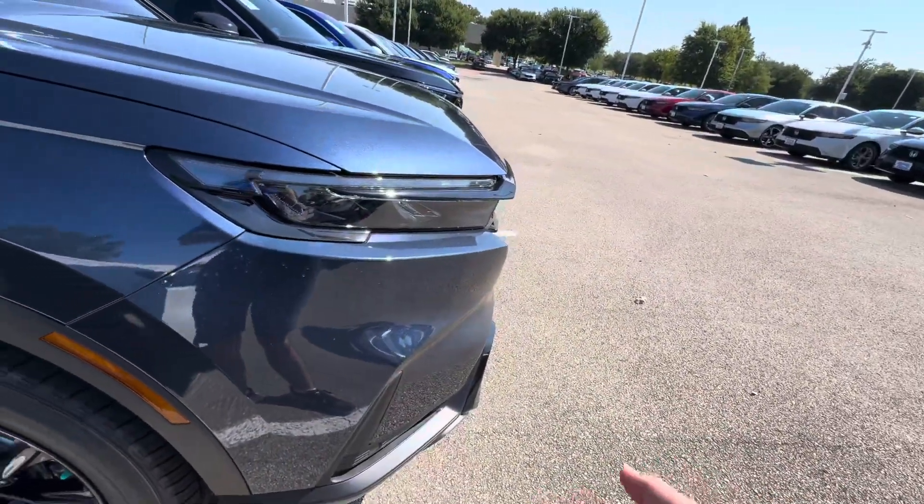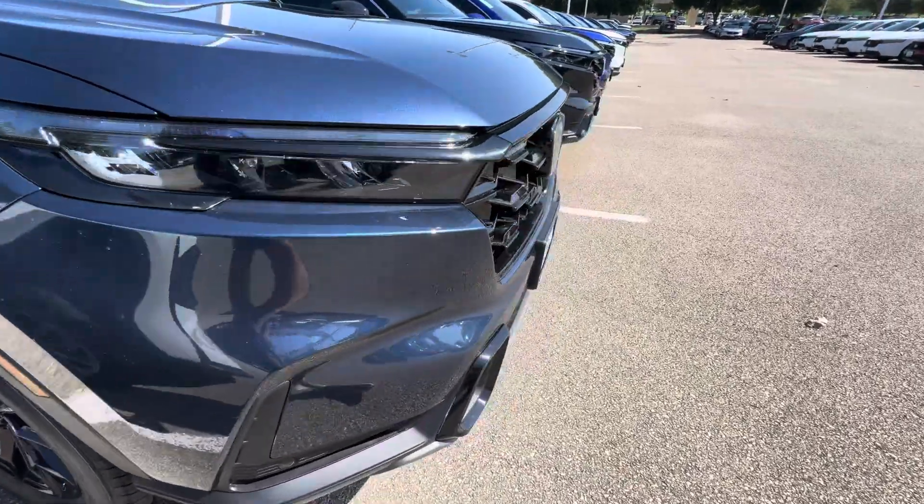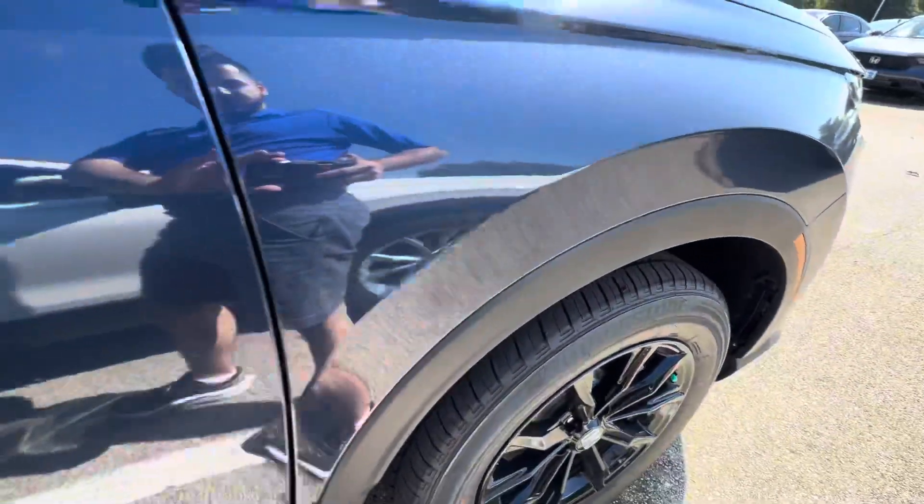This vehicle is going to be equipped with the blind spot monitors on each side. You also have parking sensors. It also has the aggressive styling that's on all the hybrids. Looks really good with the wheels.